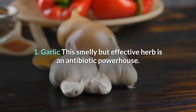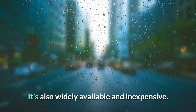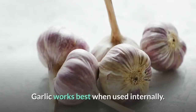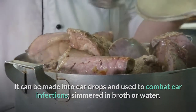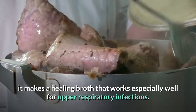1. Garlic. This smelly but effective herb is an antibiotic powerhouse. It's also widely available and inexpensive — you can even grow it yourself. Garlic works best when used internally. It can be made into ear drops and used to combat ear infections, or simmered in broth or water, it makes a healing broth that works especially well for upper respiratory infections.